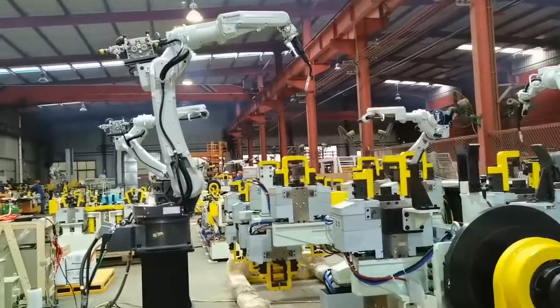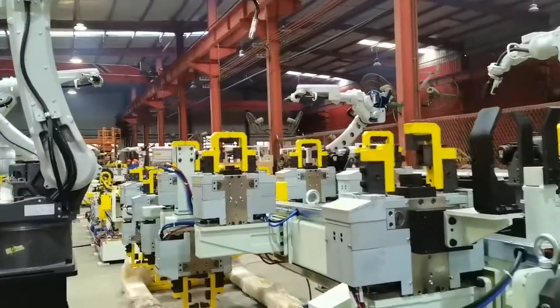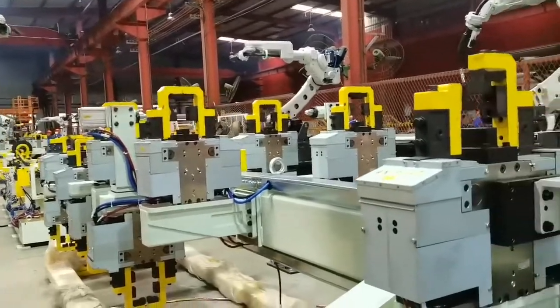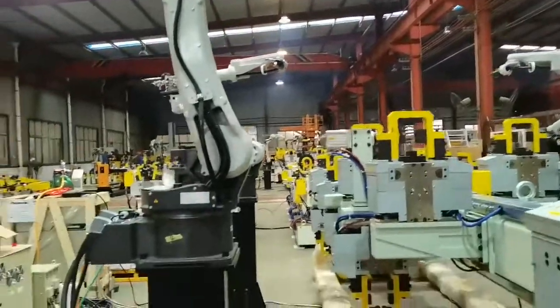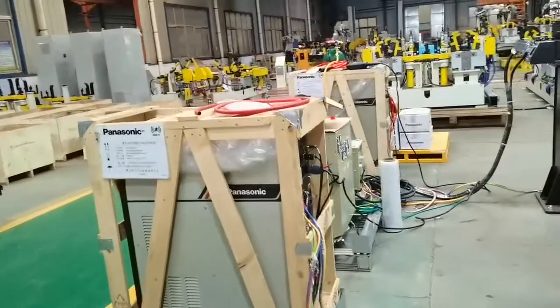This is the pickup truck frame routing line for Isuzu truck. The whole production line is fully automatic, equipped with 14 6-axis welding robots, cement-front welding machine, and electronic control system.